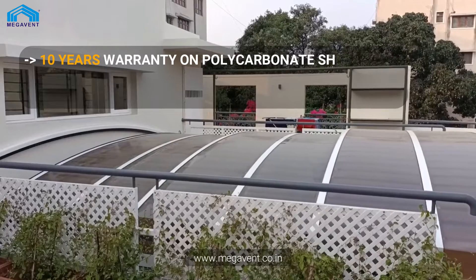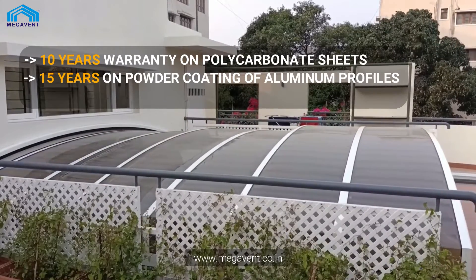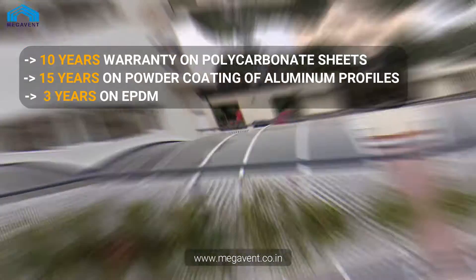Rest easy with our warranty coverage. We offer a 10-year warranty on polycarbonate sheets, 15 years on powder coating of aluminum profiles, and 3 years on EPDM.